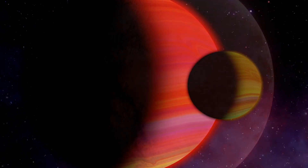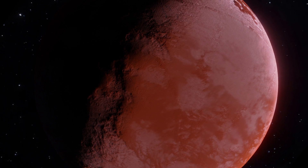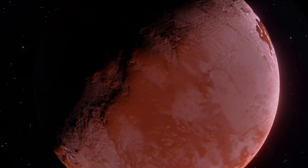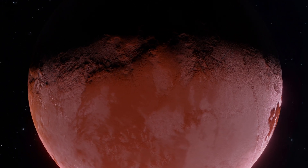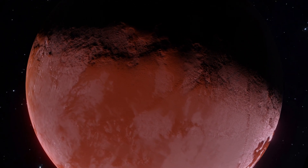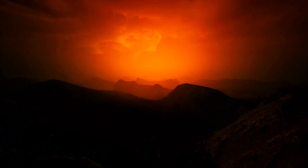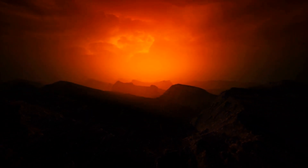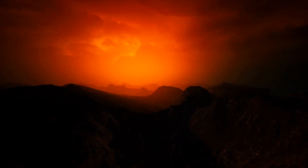The possibility of life on Titan has captured the imagination of scientists. While the frigid temperatures and hydrocarbon-rich environment present challenges, some researchers speculate that exotic forms of life could potentially thrive in the extraterrestrial oceans of methane and ethane. The presence of organic compounds on Titan further fuels this intrigue, as these compounds are the building blocks of life as we know it.